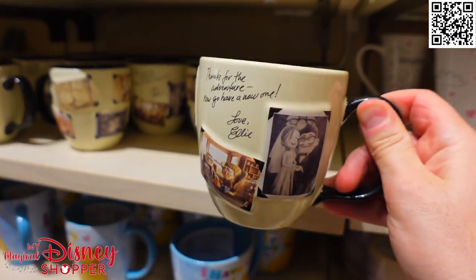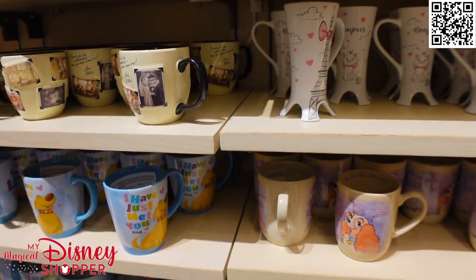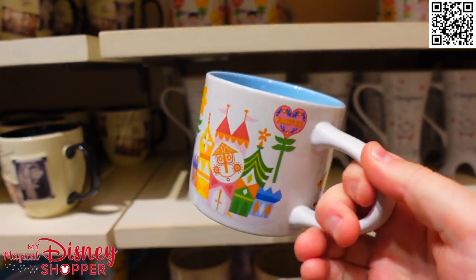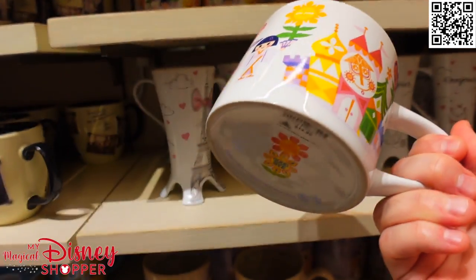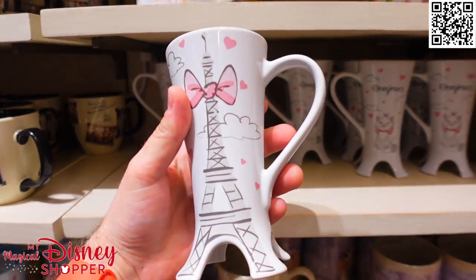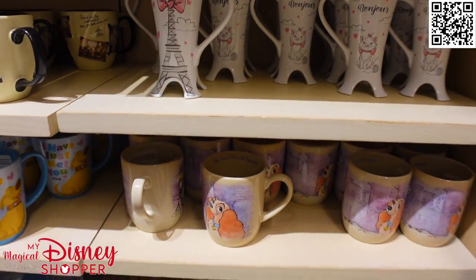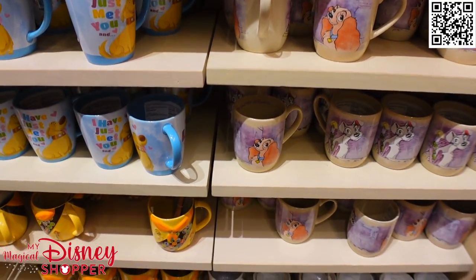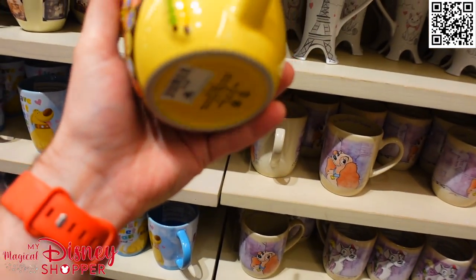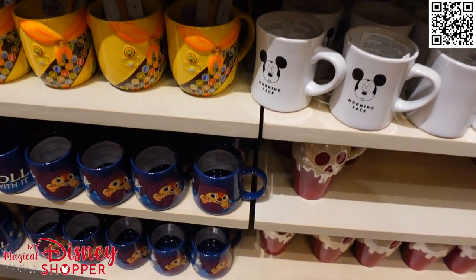Got some really cool fun Up mugs — I really like these, they're $14.99. Mugs are typically $14.99 for the smaller, more plain ones and then they go up from there. If they come with a spoon they're typically a little bit more expensive, and some of the larger ones can be $19.99. We've seen mugs up to $24 or $29.99 pending on the size, shape, and style. This Marie mug with the Eiffel Tower says 'Bonjour' — these are $19.99 and a lot of these are also available on Shop Disney.